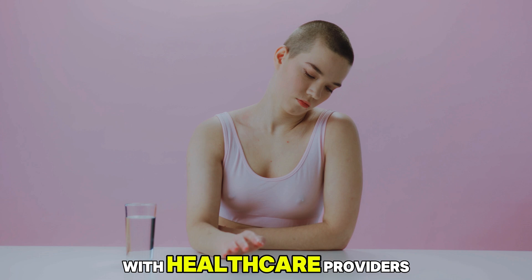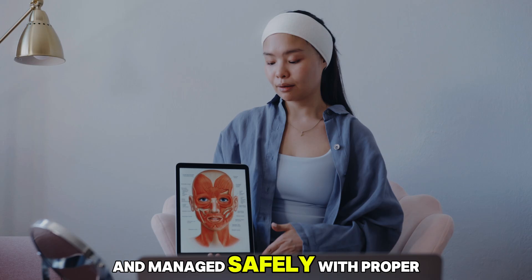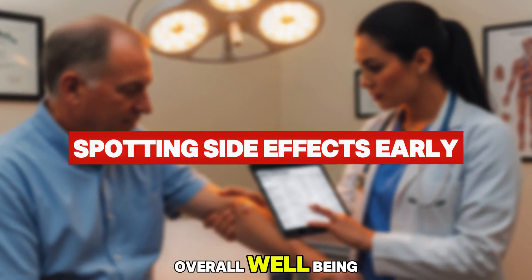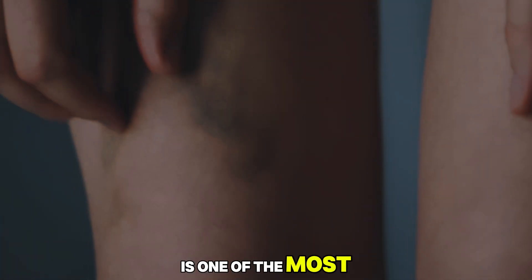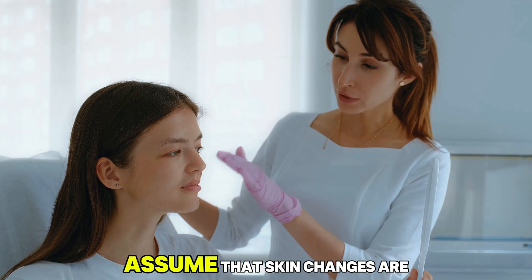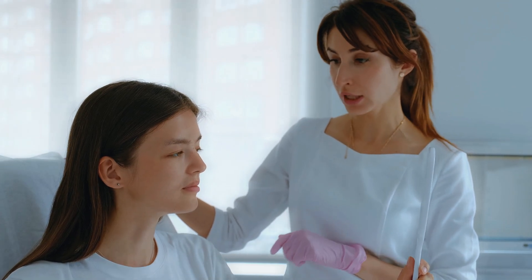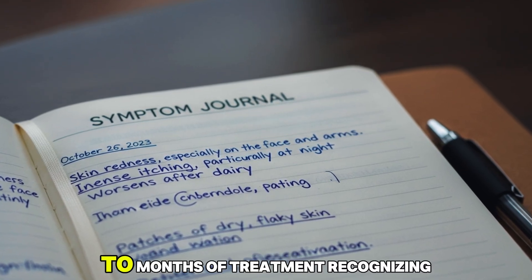Awareness and communication with healthcare providers ensure that these side effects are recognized early and managed safely. With proper monitoring, patients can continue benefiting from amlodipine's heart-protective effects while maintaining skin health and overall well-being. Spotting side effects early is one of the most important steps in maintaining both safety and confidence while taking amlodipine. Many patients assume that skin changes are just part of aging or unrelated irritation, but in some cases they can signal the body's reaction to the medication. Studies show that most amlodipine-induced skin reactions appear within the first few weeks to months of treatment.